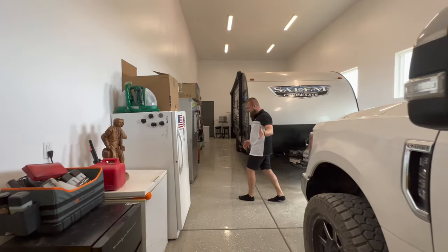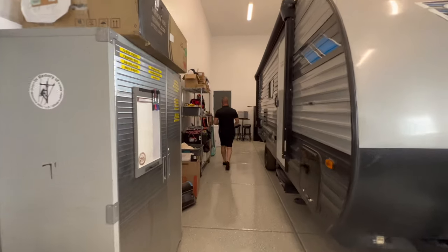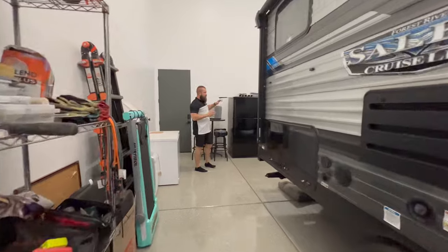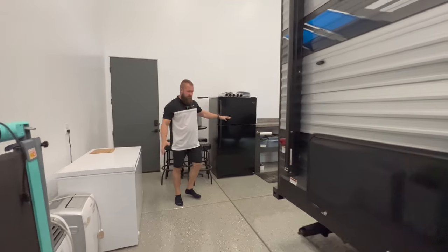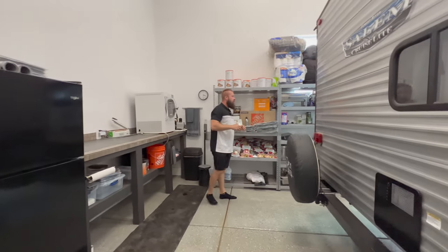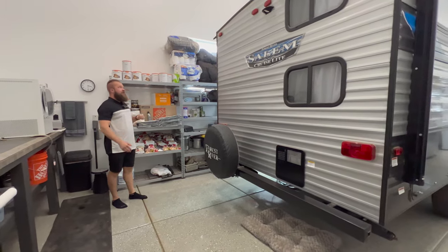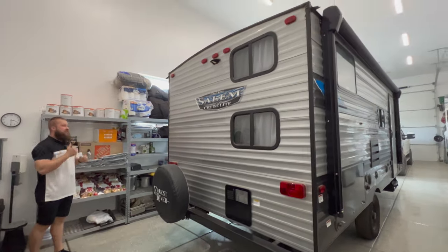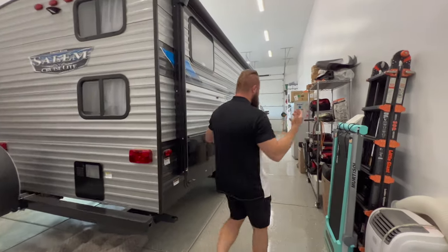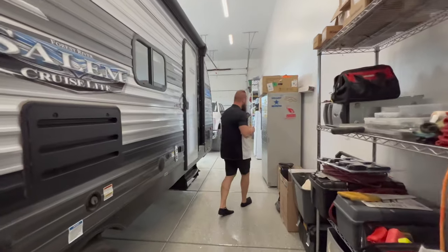You could comfortably fit a Super Duty and a small trailer, or a large RV and still have space for workbenches. Several windows on the side allow plenty of natural light, plus tons of overhead lighting, making this perfect as a shop, RV garage, or toy garage. Let me know in the comments below how you would use that space.